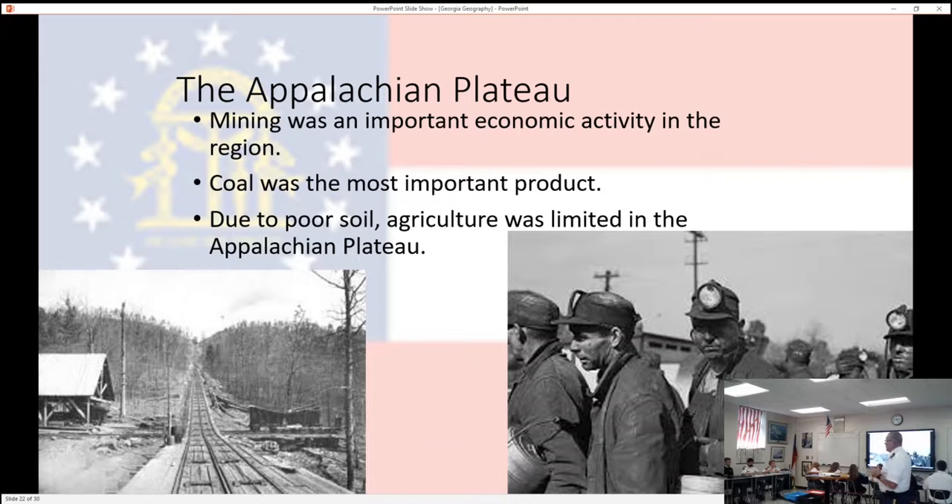The Appalachian Plateau used to be a big mining area in Georgia. Its most important economic activity was coal mining. You might think you didn't know we had coal in Georgia — we don't anymore. They pretty much stripped Georgia of any coal. If you're familiar with the coal mining in Kentucky and West Virginia, some in Tennessee, right through there is America's coal deposit. Pennsylvania actually had crude oil too. But Georgia had a small vein of coal, and it's since been depleted.